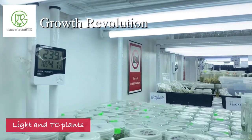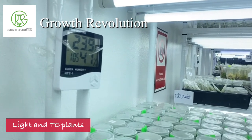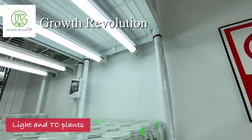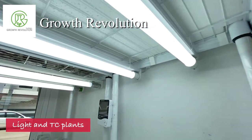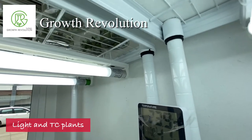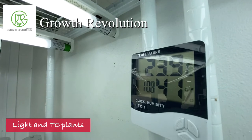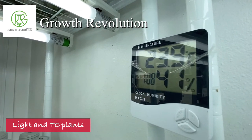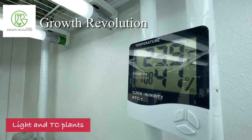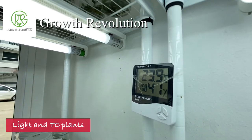We normally keep the temperature in our grow room at about 20 to 25 degrees Celsius. The temperature lower than 20 degrees Celsius a little bit should be okay, but above 25 degrees Celsius is a little bit too hot, so your plants could be overheated.